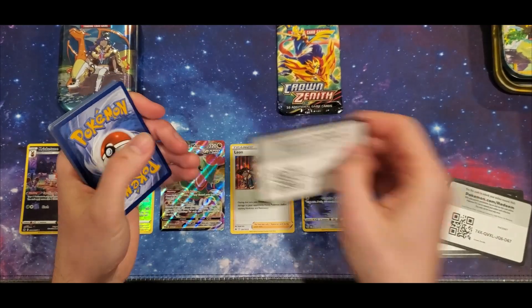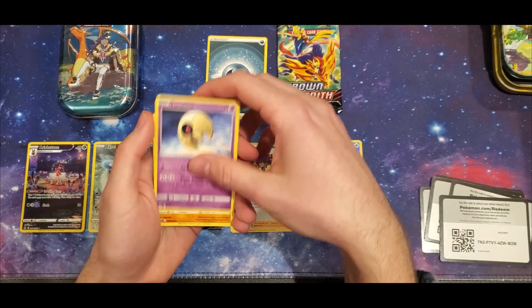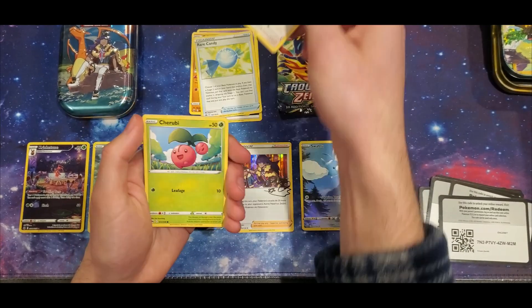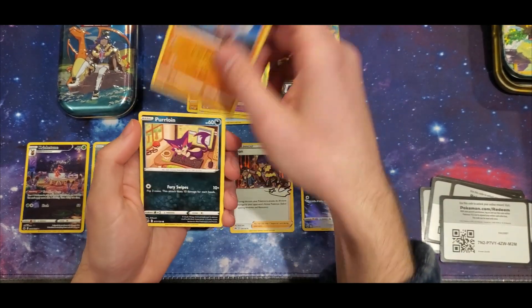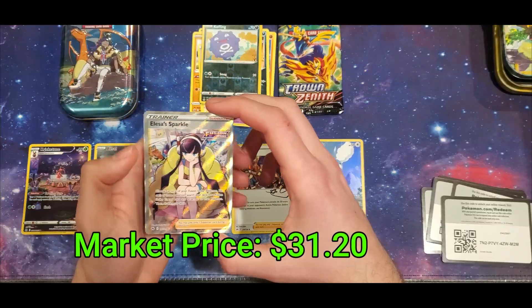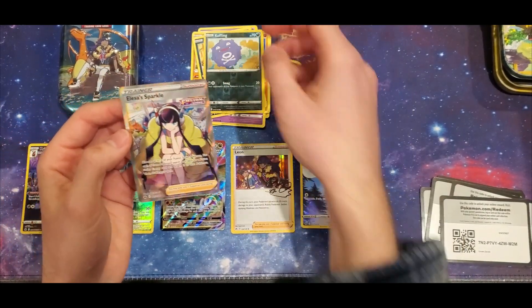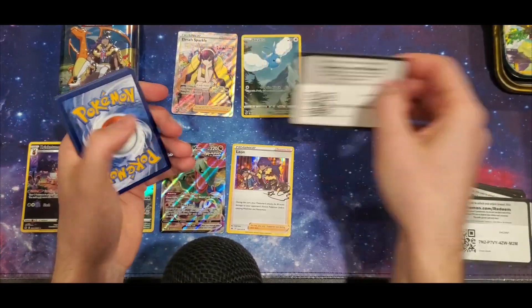I just realized I left a pack from the other tin and didn't even open it, so I don't even know which one is which — you guys will probably see it on the video. These full art cards are awesome — let me know in the comments what you think. I forget what set they started the trainer gallery on — I think it was like Fusion Strike maybe. Oh, what is this?! A full art Elisa Sparkle trainer card — we will take that! Code card for you guys.